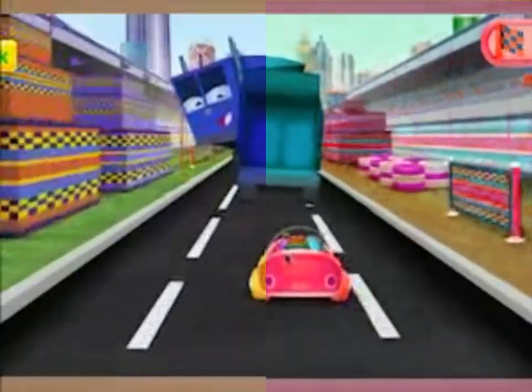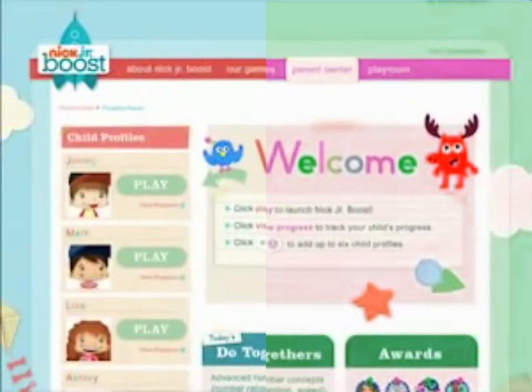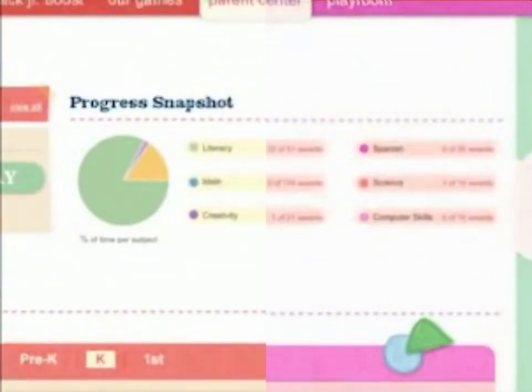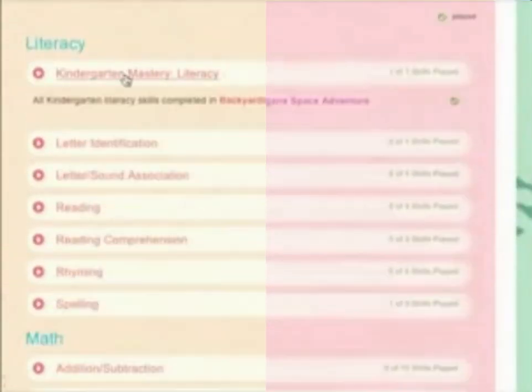Nick Jr. Boost isn't just for kids. The Parent Center is just for mom and dad. Each Nick Jr. Boost subscription enables you to establish profiles for up to six kids. Progress reports help you keep track of your child's learning process with details about activities played, how long was spent on each, and what was achieved.